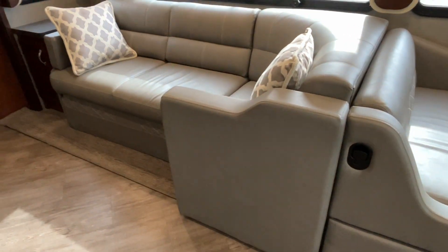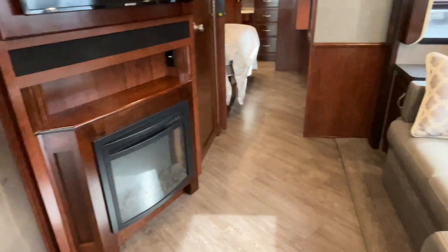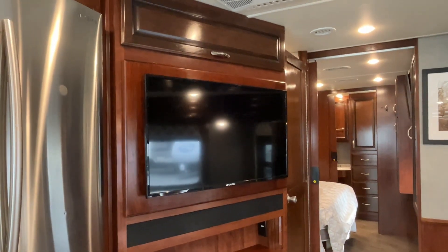The sectional has an end that pulls out to make it even more of a sectional, and it overlooks the fireplace and the large LCD flat screen TV.